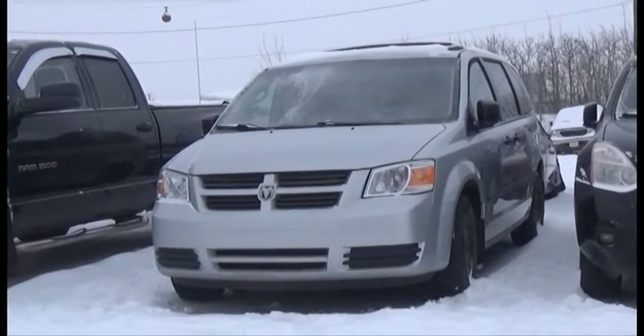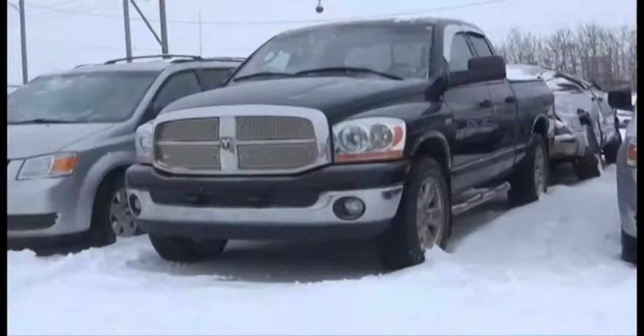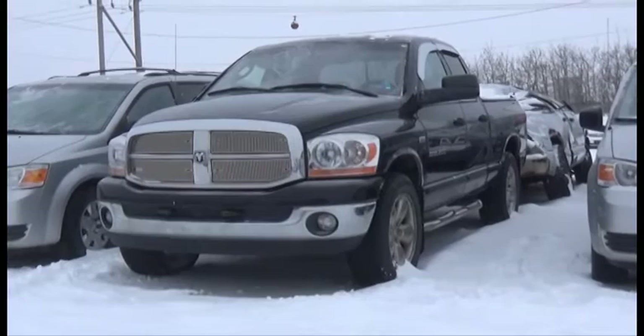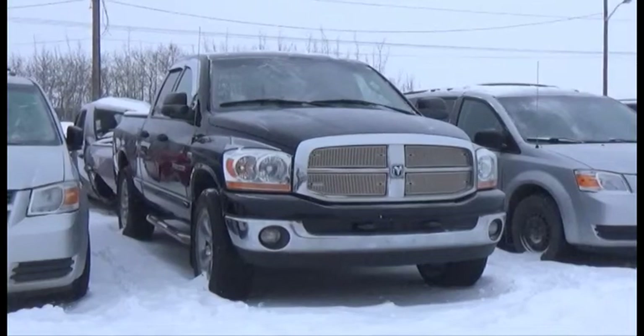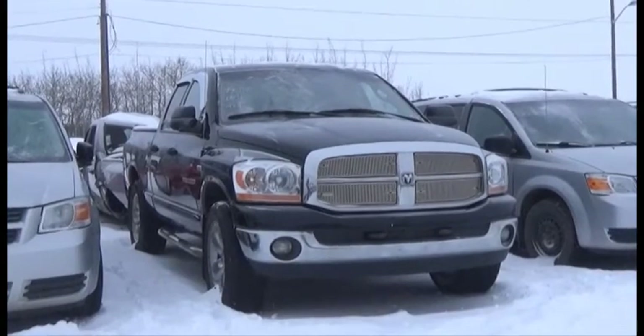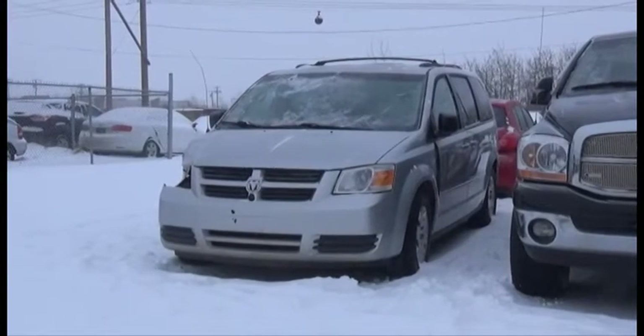Lot number 176 is the 2009 Dodge Grand Caravan, V6, AOD, Loaded, 100K. Lot number 175 is the 2006 Dodge Ram 1500 Crew Cab Short Box, 5.7 Liter V8 Hemi, AOD, 4x4, Loaded, Power Seat, 140K, it's active.